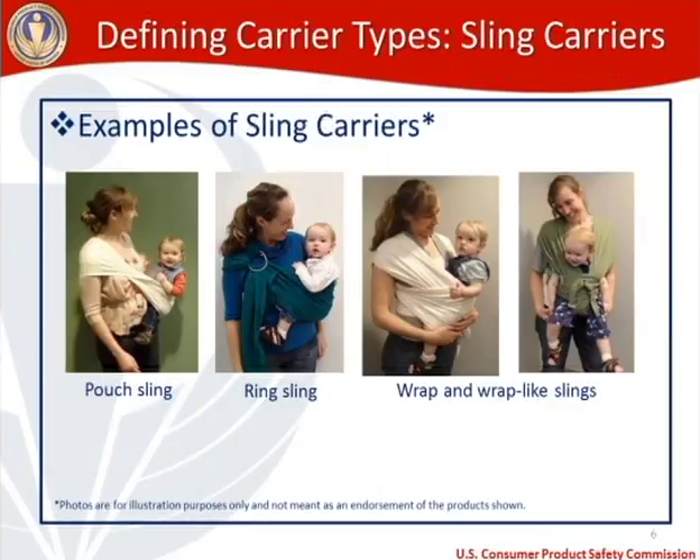For sling carriers — same disclaimer, illustration purposes only. On the left, a pouch sling with the child in a reclined position facing the caregiver. The second is a ring sling, demarcated by two rings used to secure the fabric, with the child facing the caregiver. Then two examples of wrap and wrap-like slings — one child facing toward the caregiver and one facing away.